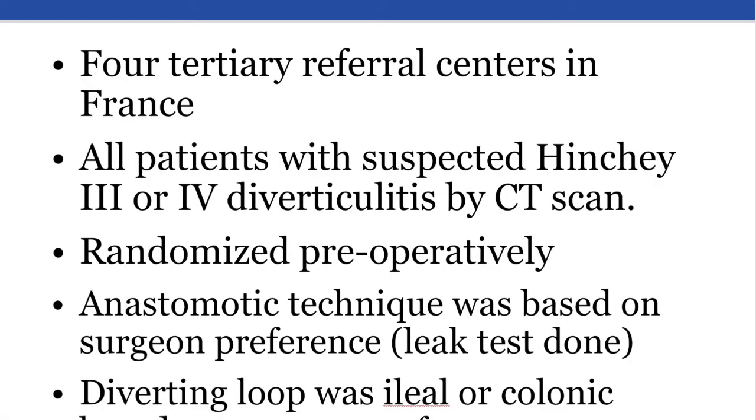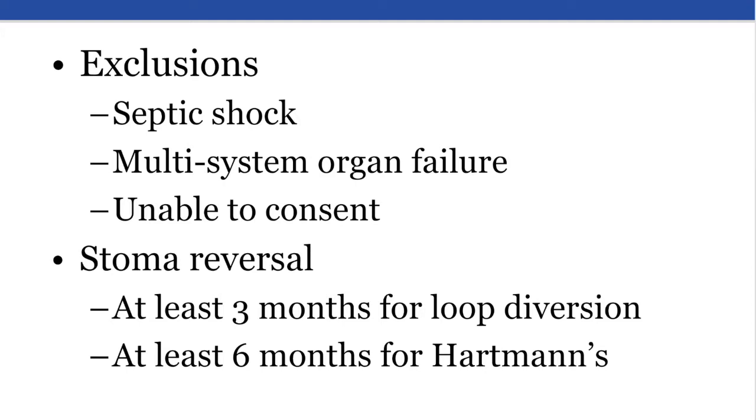In this prospective randomized trial by Bordeaux and colleagues, each of these outcomes was examined. The trial was performed in four tertiary referral centers in France. All patients presented with suspected Hinchey 3 or 4 perforated diverticulitis based on CT scan. These patients were subsequently randomized preoperatively to undergo the selected procedure after confirmation of the diagnosis at laparotomy. Anastomotic technique was at the discretion of the attending surgeon, as was the choice of diverting loop ileostomy or diverting loop colostomy. Patients were excluded if septic shock or multisystem organ failure were present on admission.